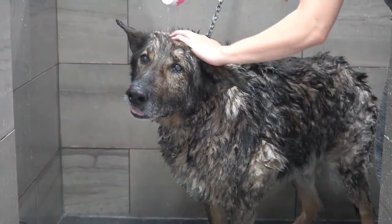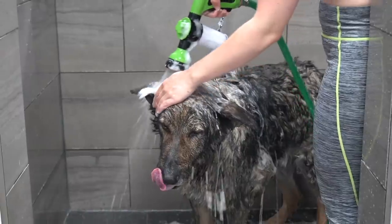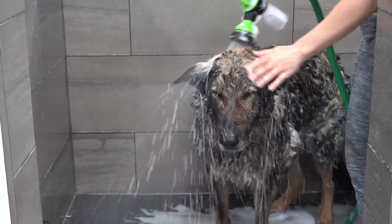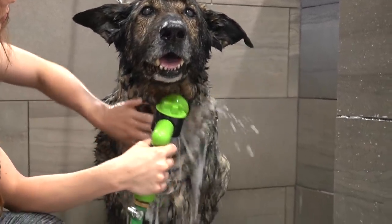And now it's time to wash his face, which is his least favourite part. I try to do this as quickly as possible so that he is not uncomfortable for too long. And rinsing that dense coat of his is a workout in itself.